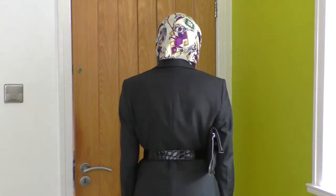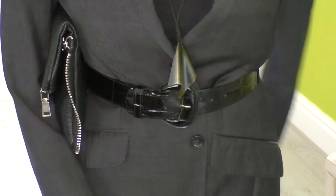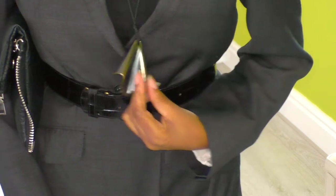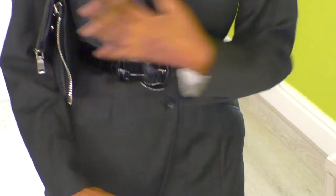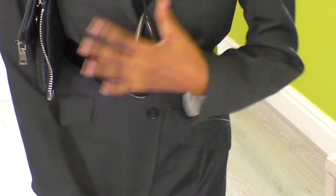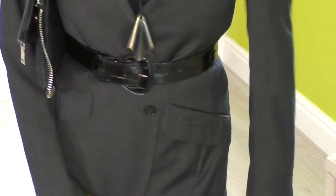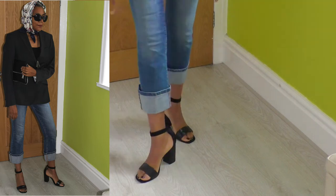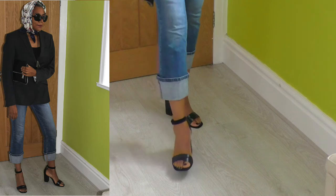From the back, the scarf is crossed over the jacket and I've belted it in. My necklace is creating a bit of distraction and my clutch is under my arm. There's a lot going on - detail with the bag, the belt, the necklace, the headscarf, and my blue denim jeans turned up with shoes. I'm ready to go out now.